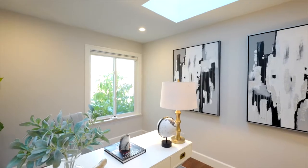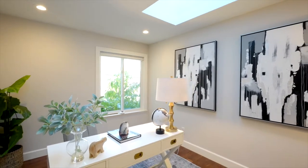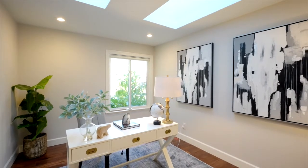The home office was added in 2019 with full permits, and features two large skylights which bring in abundant natural light.